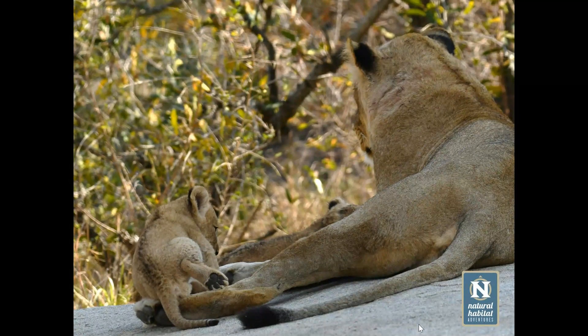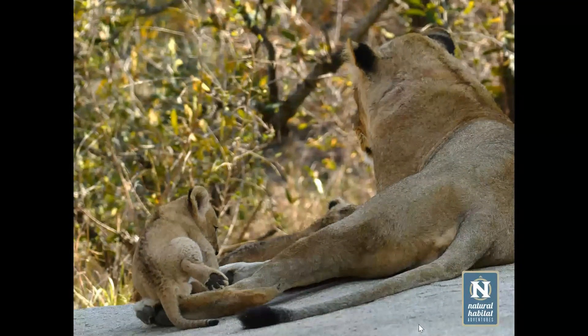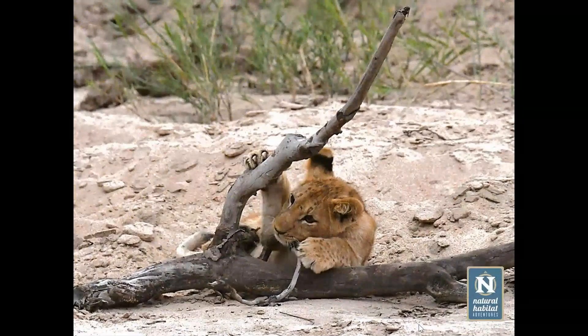One of the advantages lions have because of their social structure is that, being more of a unit, they tend to have a little bit more protection for their cubs. If one female has cubs and another one has cubs, they will allosuckle — meaning they suckle one another's cubs.